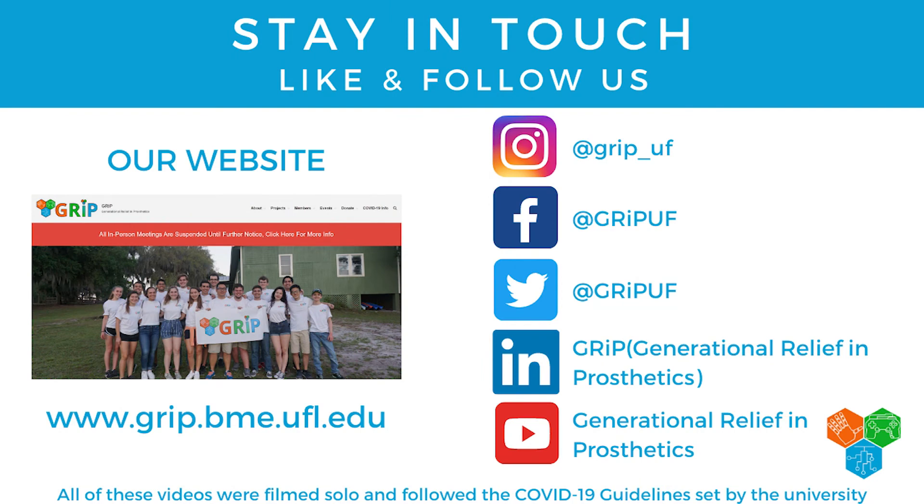Thank you so much for coming to our virtual lab tour. We would highly encourage you to stay in touch with us — feel free to follow us on any of our social media accounts to see what we're up to and to see if there are any new devices that you like. We've also included our website so you can access all of those recipient pages to request different devices and see a lot of the other aspects of what we do. Thank you all for coming to our virtual lab tour, and we hope you have a wonderful rest of your hand camp. Thank you.